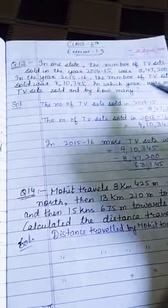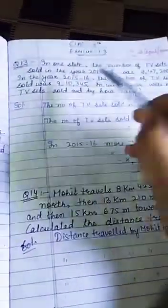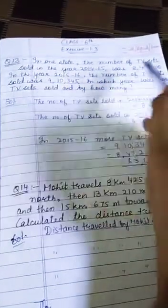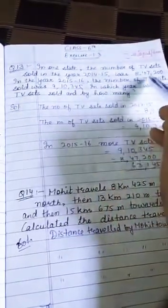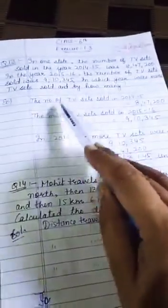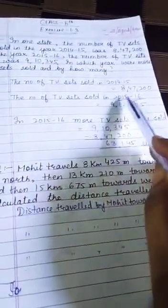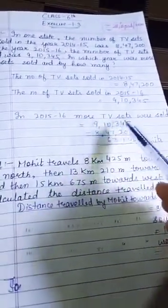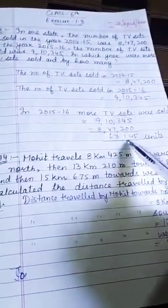So in which year were more TV sets sold? 9,10,000 is more than 8,47,200, so in 2015 to 2016 more TV sets were sold. The number of TV sets sold in 2015 to 2016 is more. So we subtract both to find the difference, which is 63,145 units.